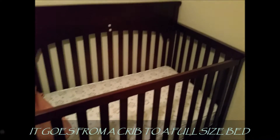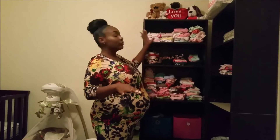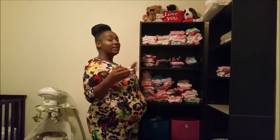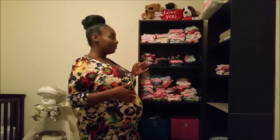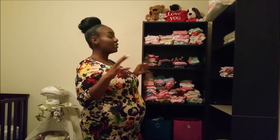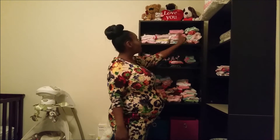Next we have our crib — this is a Graco crib and it's a four-in-one, going all the way from a crib to a toddler bed. Next, this is the playpen for the baby, and that white part at the top actually flips over and turns into a changing table. I'm going to go through all of this — some came from the baby shower, some we bought, and some we got because the woman who cleaned our house was selling baby stuff for $120 and a friend got her down to $60.